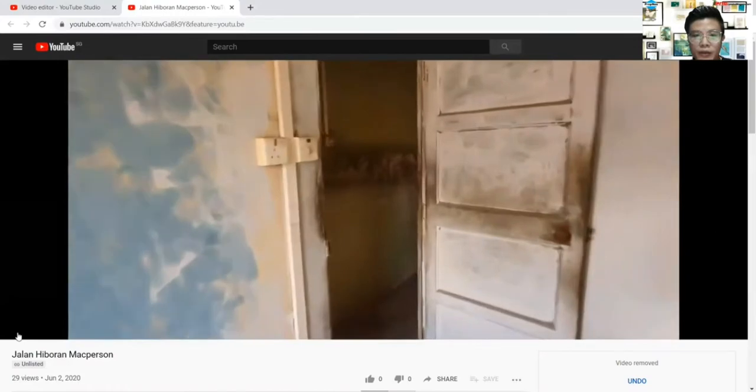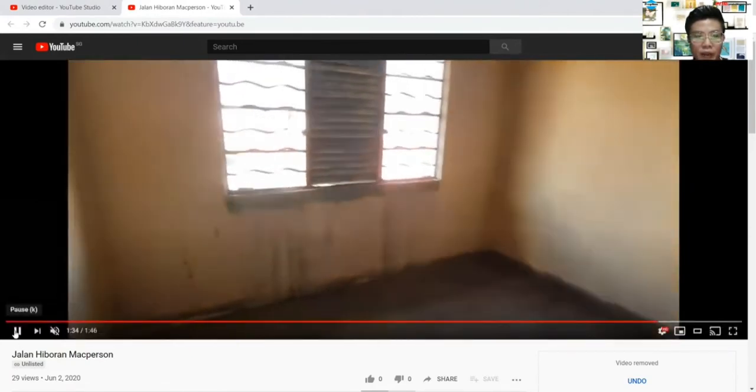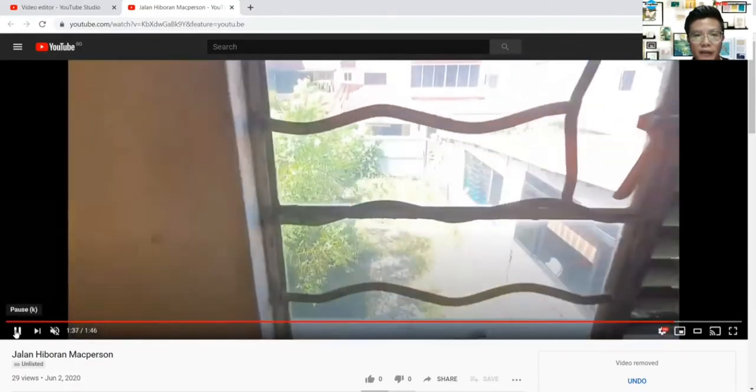So this room here, there is possible reconfiguration for you to do up the bathroom. The water point is already there. This is the room itself - you can do it up into a Jack and Jill en suite, and you can link the bathroom to your room over here. So you can see the view from here.